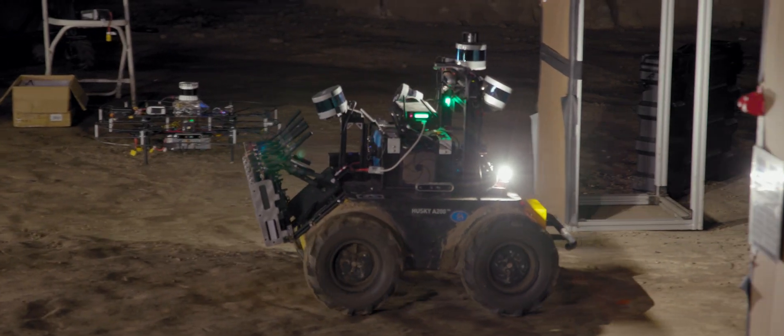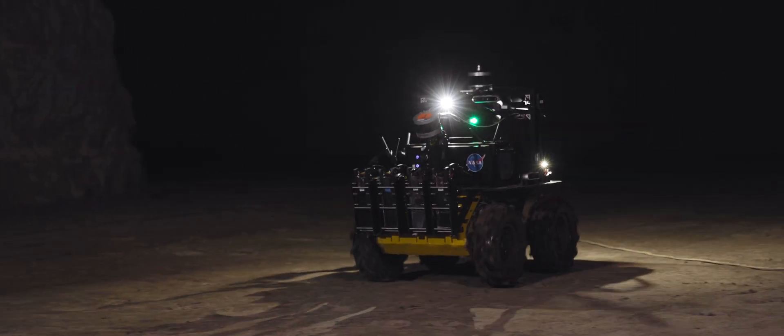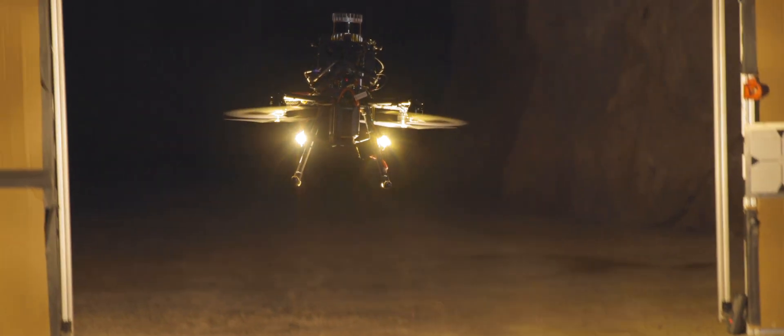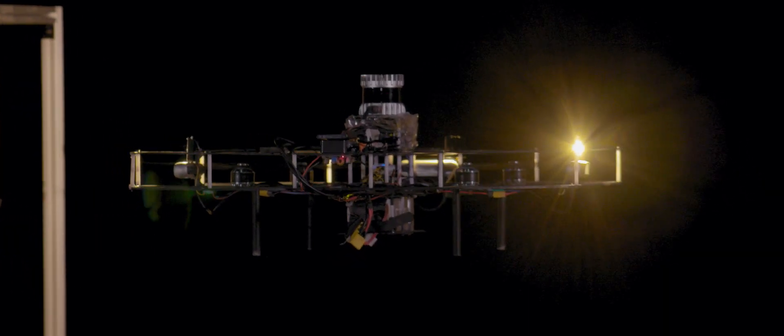We also have wheeled robots. They're fantastic for carrying large loads, lots of sensors and cameras, and they're great on nice level terrain and moderate slopes. Additionally, we have flying robots. When it's too hard for a ground robot to go over something, we can send in the flying robots and they can access these hard to reach areas.